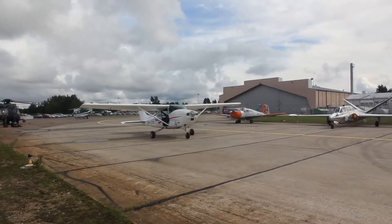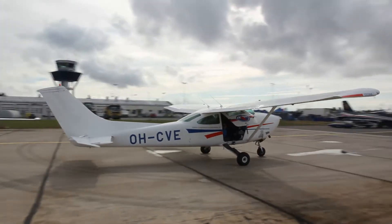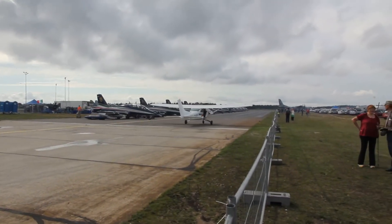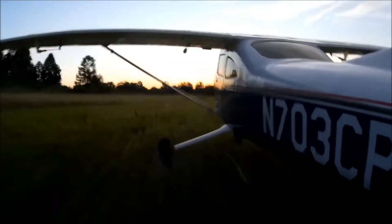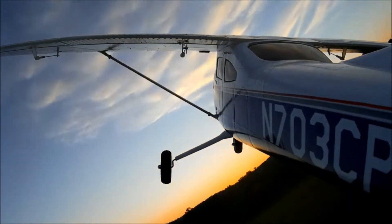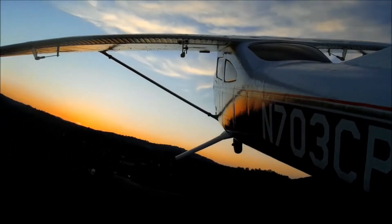The Cessna 182 Skylane is an American four-seat, single-engined light airplane built by Cessna of Wichita, Kansas. Introduced in 1956, the 182 has been produced in a number of variants, including a version with retractable landing gear, and is the second most popular Cessna model still in production after the 172.